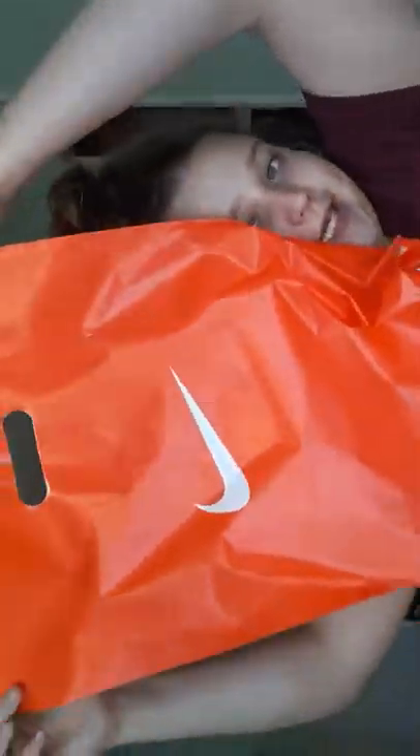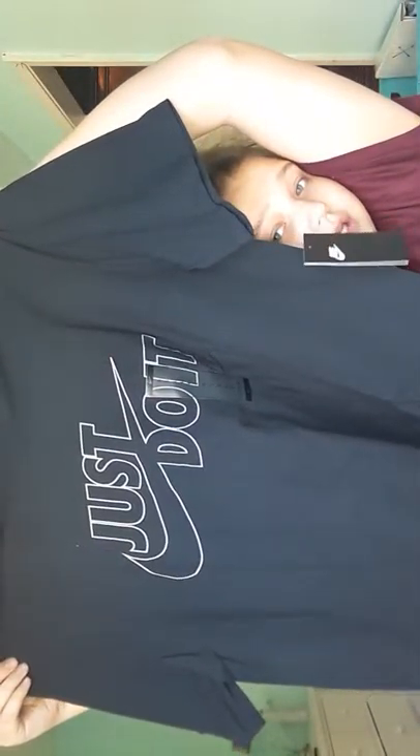First thing I got from Nike is a shirt for my cousin for his birthday. It's just black and it says "Just Do It." So yeah, that's that. That's all that we got at Nike.